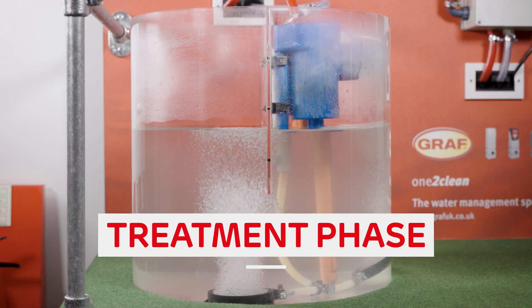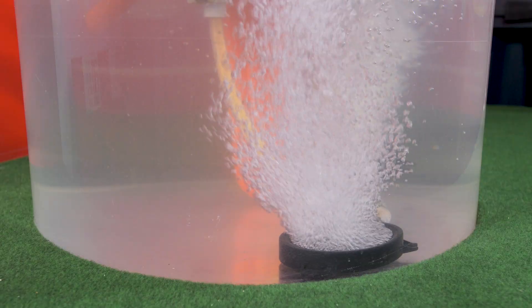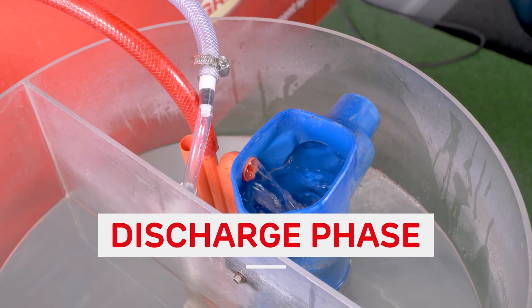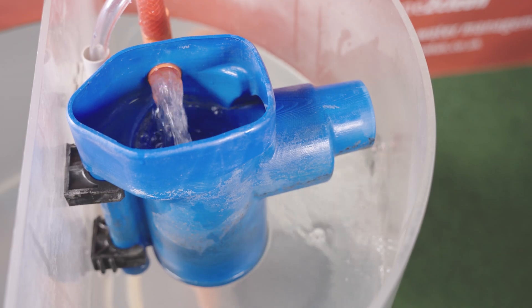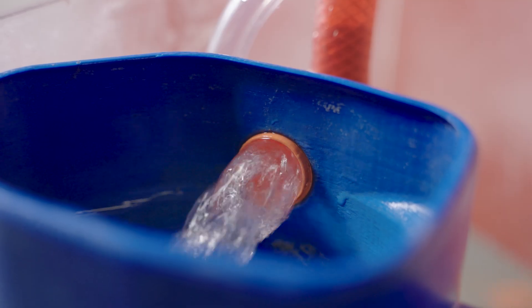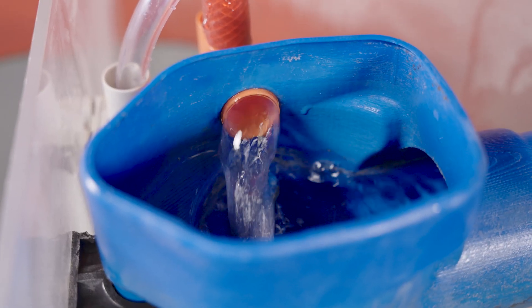Next is the treatment phase. This is where the actual treatment happens. The natural bacteria found in the sewage gets to work breaking down the organic matter with the help of oxygen fed into the system. Then finally is the discharge phase. The treated water is then discharged from the system either to a drainage field or to a flowing watercourse. It's worth noting that some systems may include an additional treatment phase in order to reduce any further nutrients found in the effluent that is discharged.